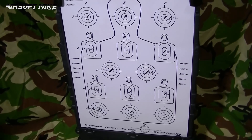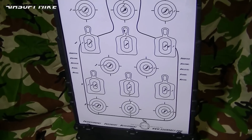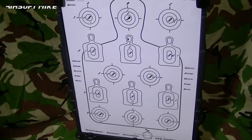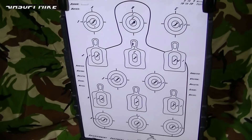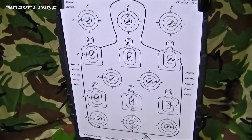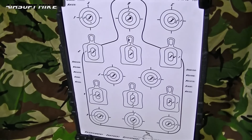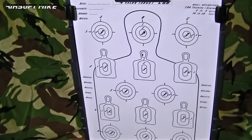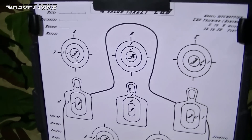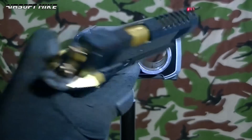Now of course you've got some element of human error there. In the next couple of weeks I'm going to start clamping the airsoft guns down so that I remove any human error, so the pistols or rifles are sitting perfectly still just to see how accurate they really are. But in real life you wouldn't have that in gameplay — you would be holding it in your hands. So as far as I'm concerned, these type of accuracy tests are just as valid, if not more so. Right, let's chrono this bad boy.